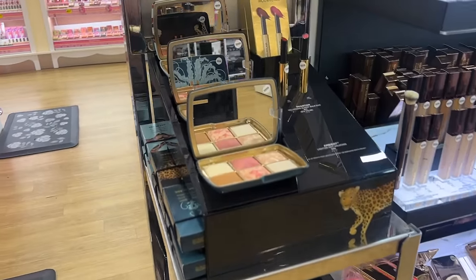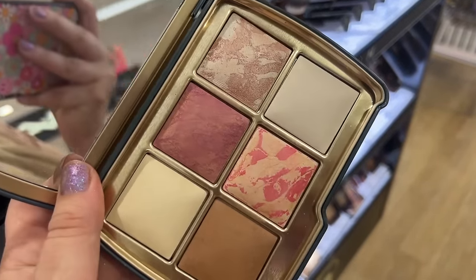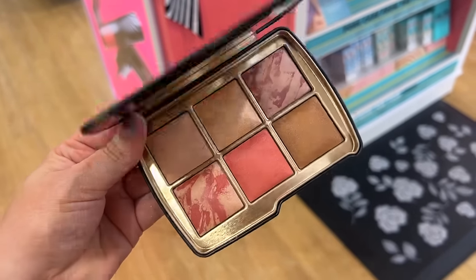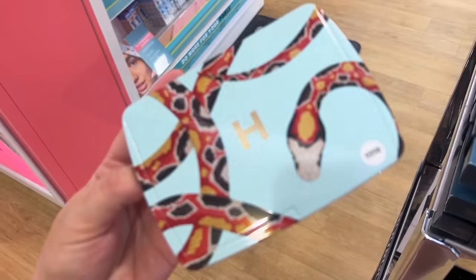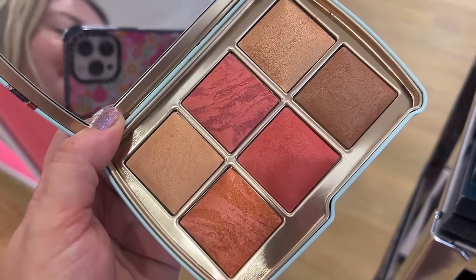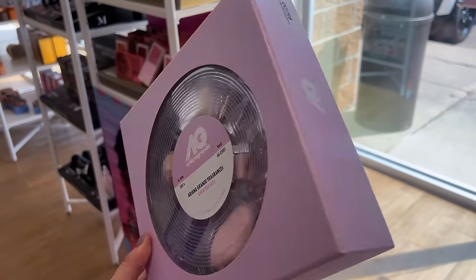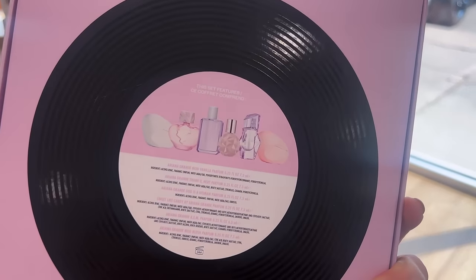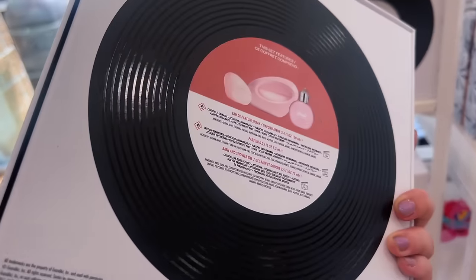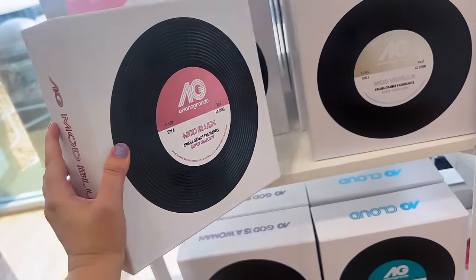Hourglass had their holiday collection already in Ulta, which includes their cheek palettes — these are so popular every year. They have three different ones this year: one for more medium skin tones, one for deeper skin tones, and one for more fair skin tones. Everyone's been talking about these and I think I'm going to pick one up. Ariana Grande also has her fragrance kits this year — a little mini set which is so cute, plus gift sets for each of her popular fragrances. It comes with a full size, a mini, and a little ornament which I think is a shower gel.